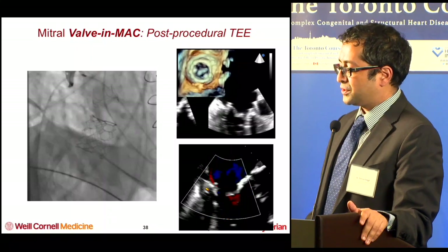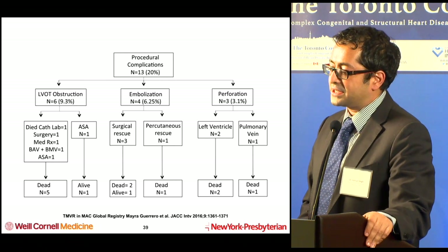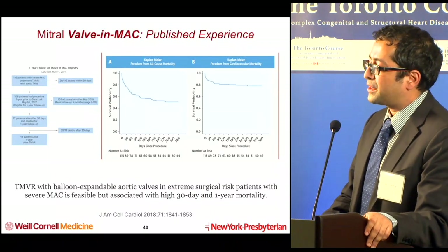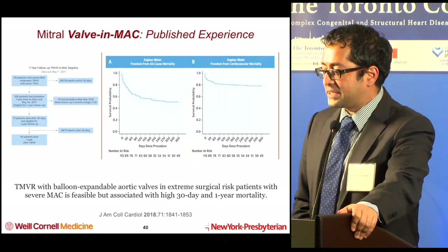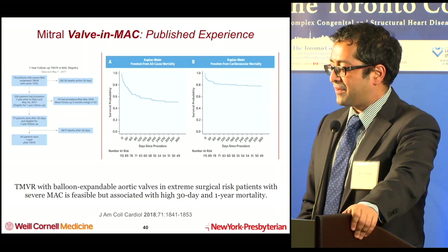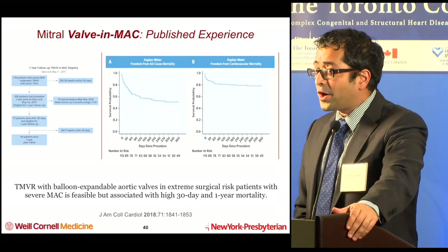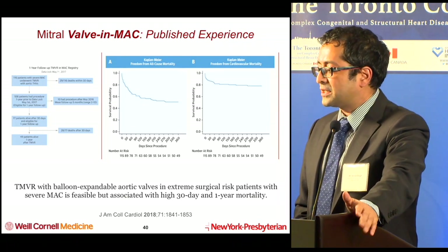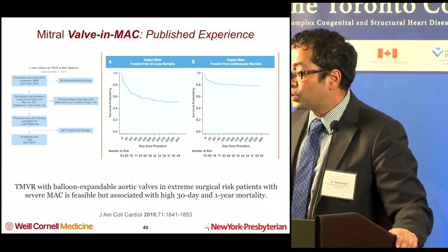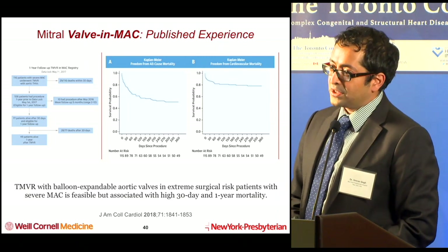This particular case turned out quite well. Looking at the overall data: in 2016 there were quite a number of complications reported, including LVOT obstruction, device embolization, and perforation, including patient death. Just last month, the mitral valve-in-MAC published registry experience at 126 patients showed that overall it's doable, but these patients have a pretty high 30-day and one-year mortality — about 25% at 30 days and 58% survival at one year by Kaplan-Meier curve. That's not just cardiac given how old and high-risk these patients are, but it's clearly not perfect.